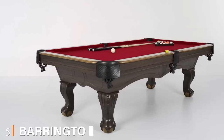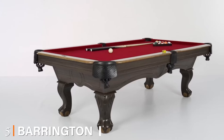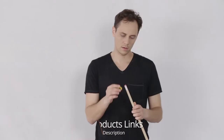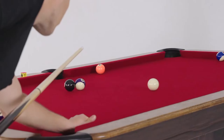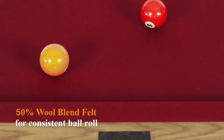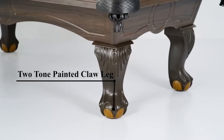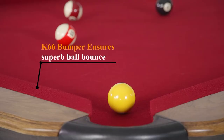The number five position is held by the Barrington Claremont slate billiard table. If you're considering a stylish slate pool table, this one features elegant queen-anne legs and is the right addition to your game room, adding a touch of class and promising hours of unlimited fun. This three-piece slate pool table consists of a one-inch slate for durability and improved ball roll.